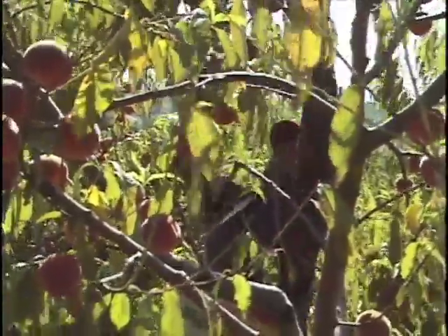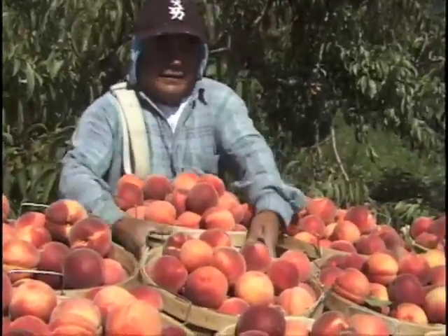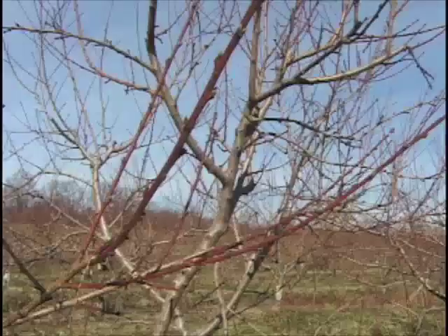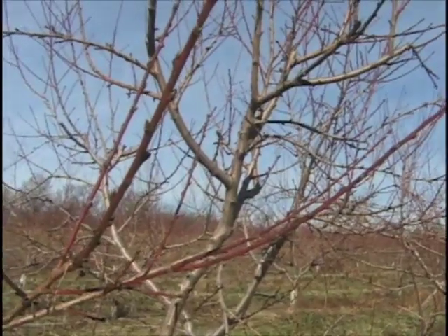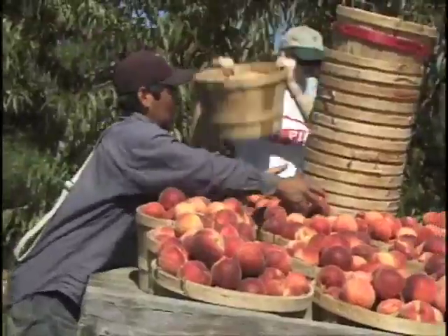That allows higher, earlier production and overall greater production when mature, as compared to the older open vase system which the other trees in this orchard are trained to. You might be wondering why I selected the varieties we did. I consulted with a former extension agent and now salesman for Adams County Nursery, who sell peaches and apple trees among other things — namely Craig Tailgater — who recommended the varieties we've put in the ground here, and they've all been well received by our customers.